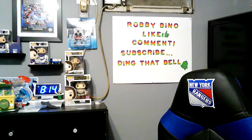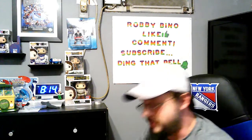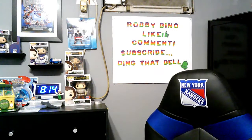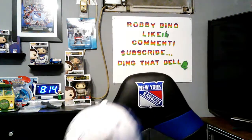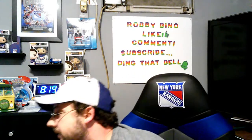Alright, that's it for the Walmart haul! We're gonna move on to Dollar Tree now. If you guys enjoyed the video so far, don't forget to smash that like button, leave a comment below, and ding the bell as well.